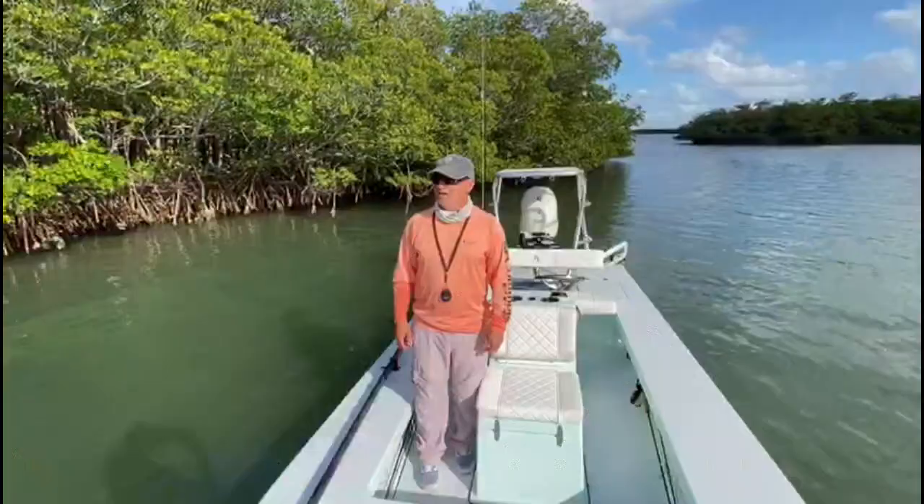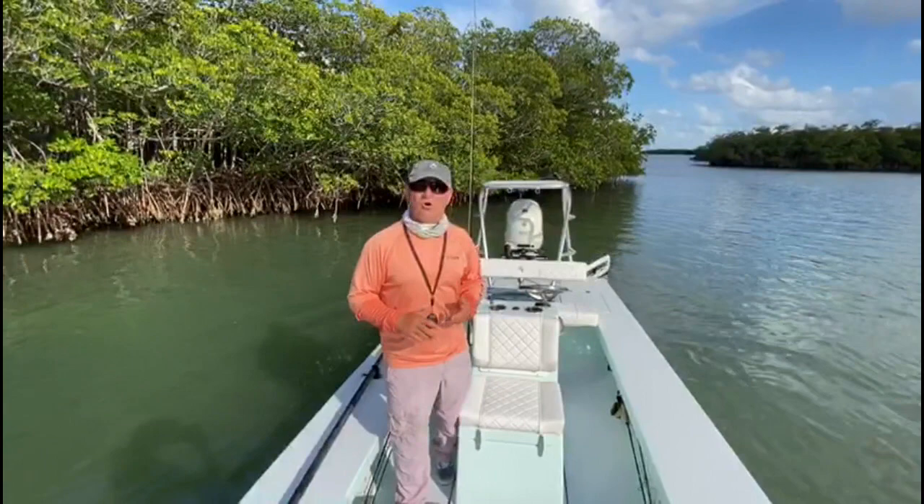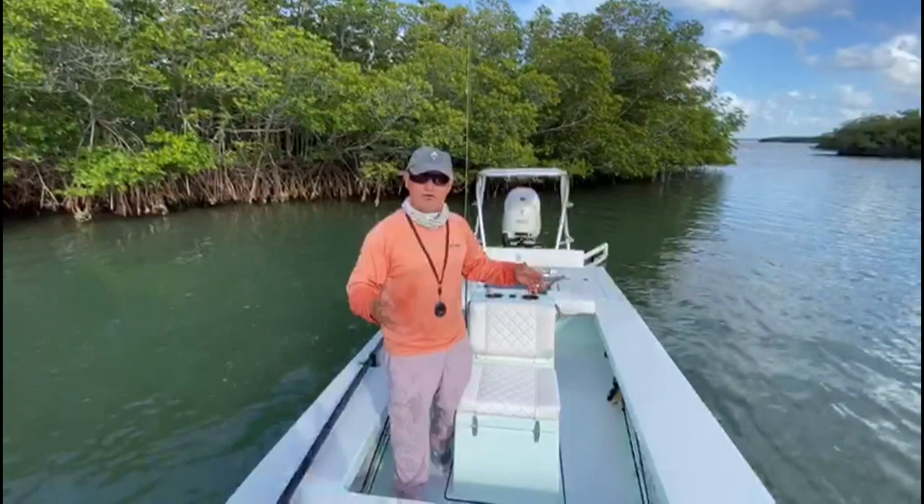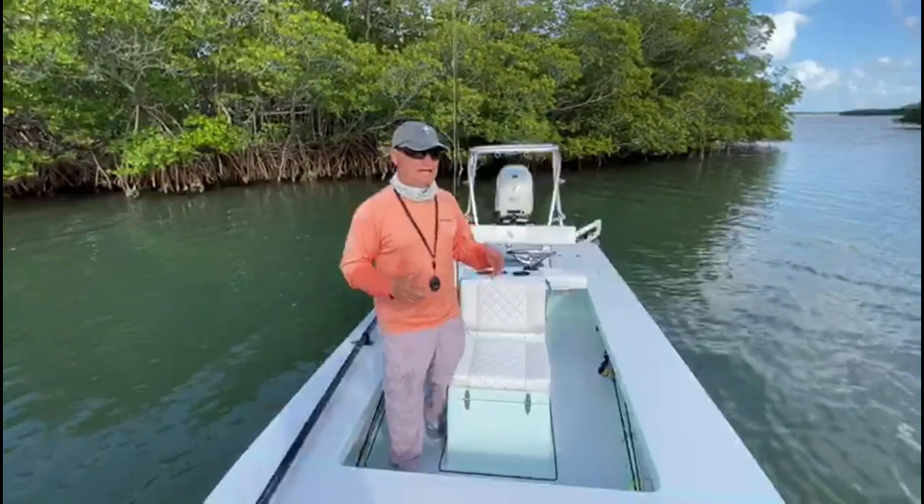This thing can take off in literally less than a foot of water if you trim it right. Top speed I've gotten is about 41 miles an hour. There's more than enough room for three people — I can take three anglers for a total of four people and the boat still handles the same way it does with one person. It's absolutely unbelievable.